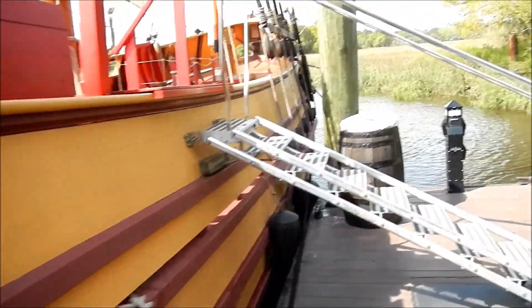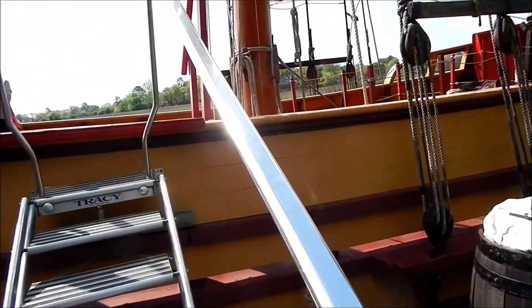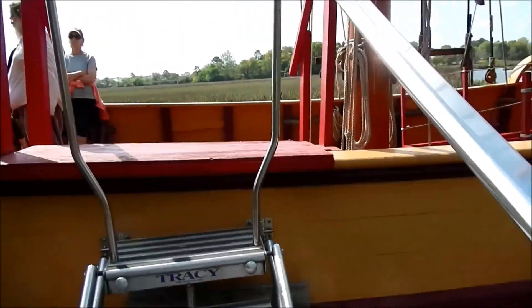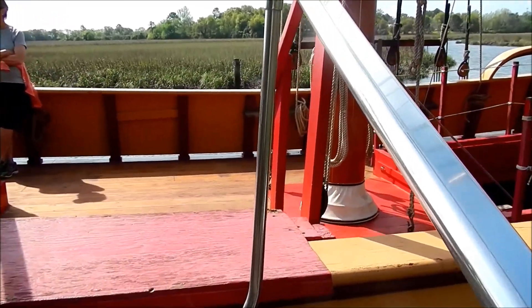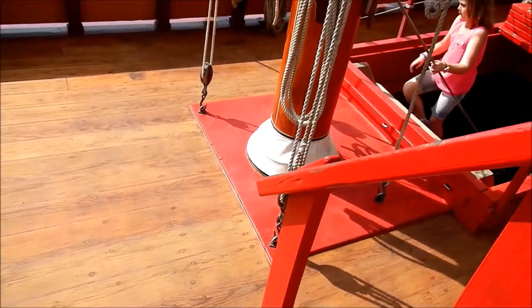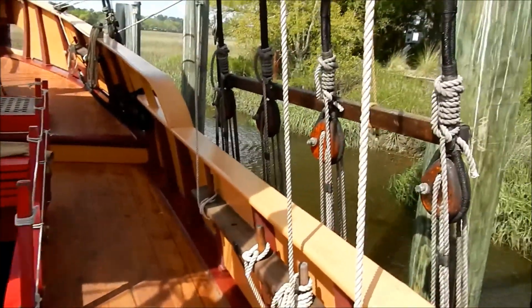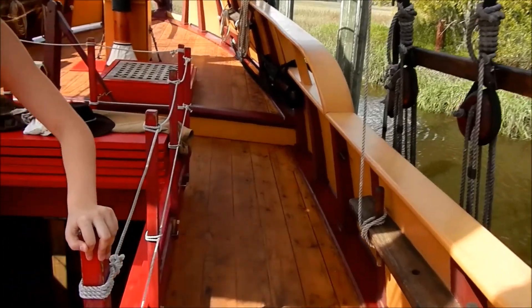That's an anchor. Permission to board — thank you, sir. This is where they keep all the trade stuff they're going to trade.